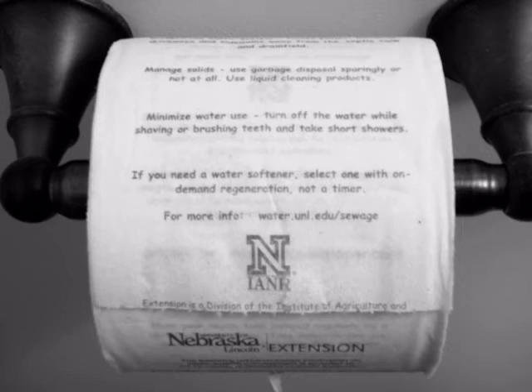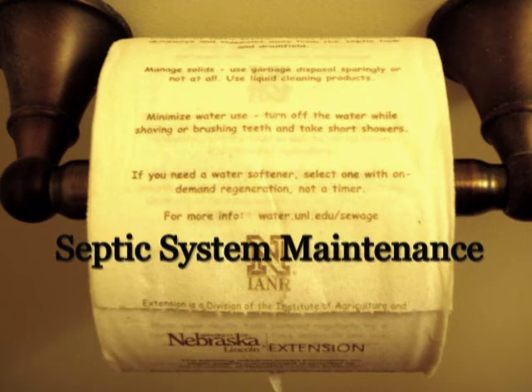A lot of important reading takes place in the bathroom. At the University of Nebraska Extension, we've decided to capitalize on that. We put the major points from our NEBGuide Septic System Maintenance on a roll of toilet paper. Here we'll give you some of the highlights.